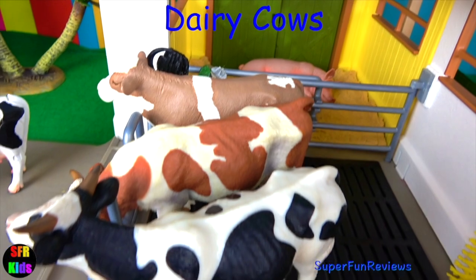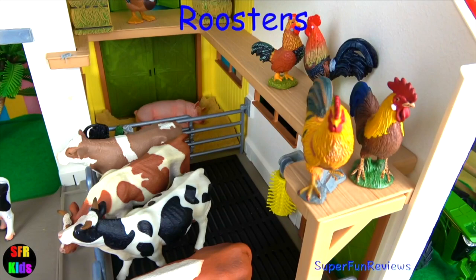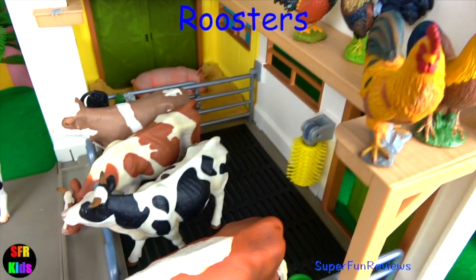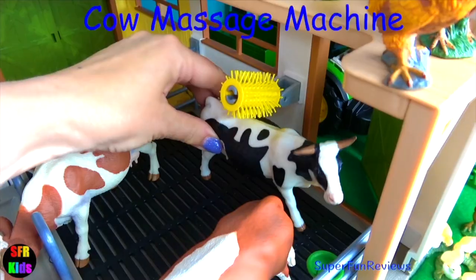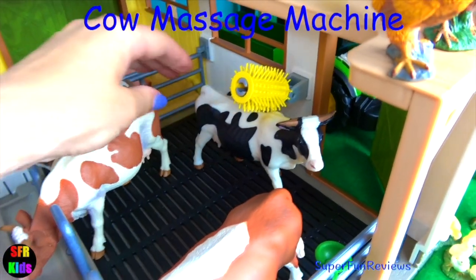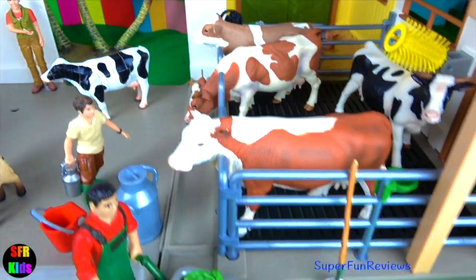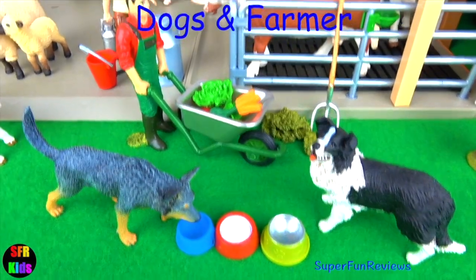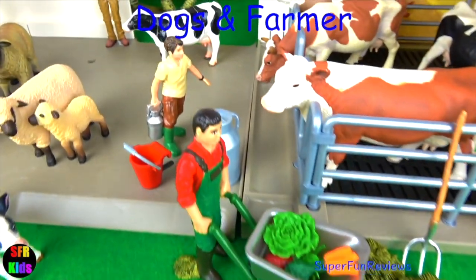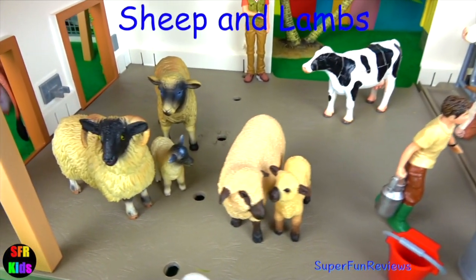And here's the dairy cows, ready for milking. They get milked twice a day. And here's where the roosters like to congregate. My cows are very lucky — they have a cow massage machine. And here's my dogs and the farmer. There's a farm worker there and the vet in the background.